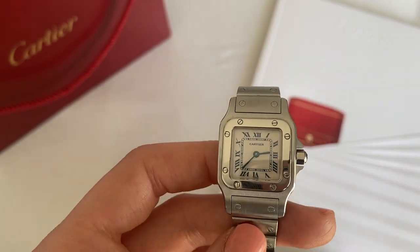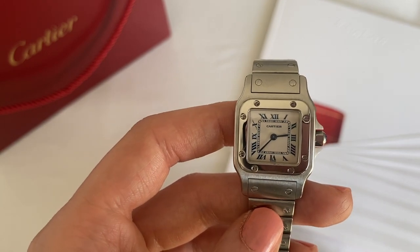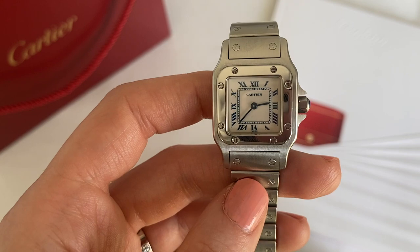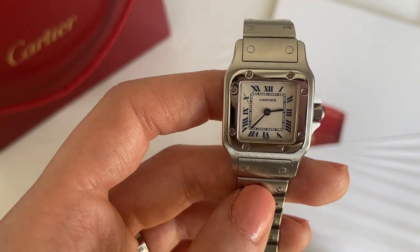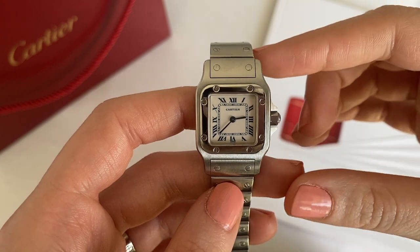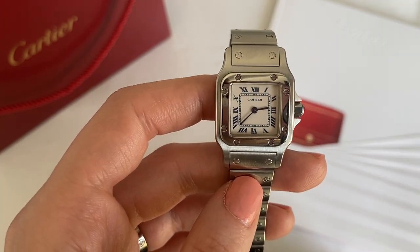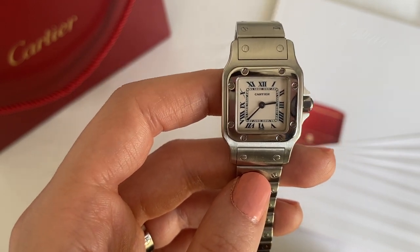Like I mentioned before, this version of the Santos is called the Galbai, and it was released in the late 1980s. The major difference is that the case became less boxy and more rounded around the lugs — the lugs are this part here — so it's more rounded and it just overall has a better fit around the wrist compared to the original Santos.